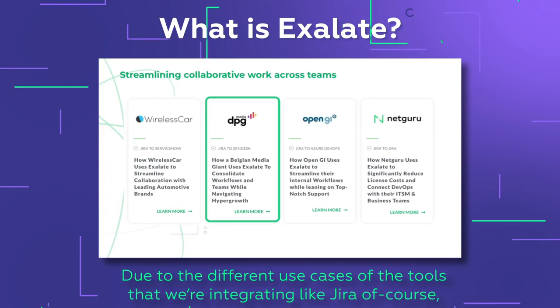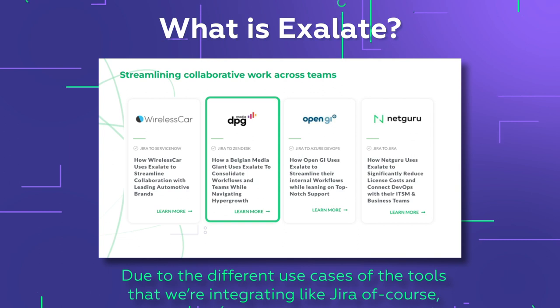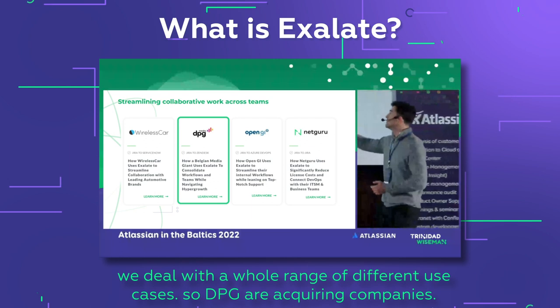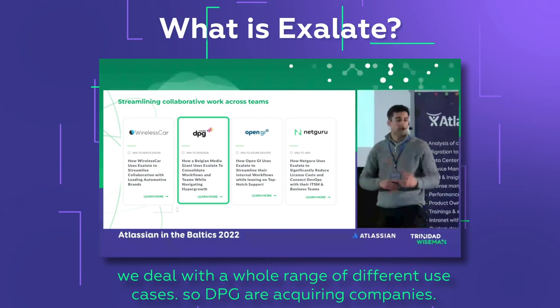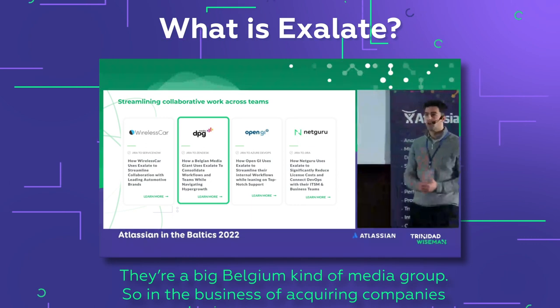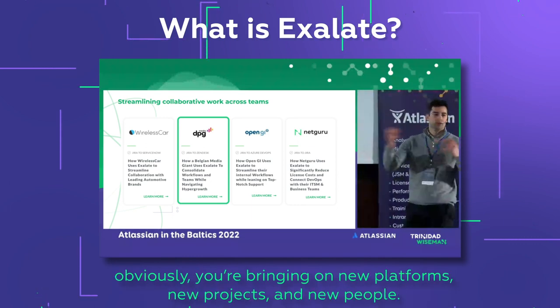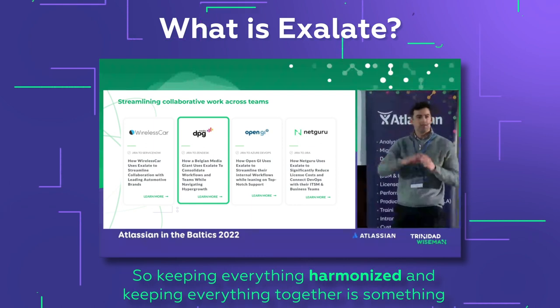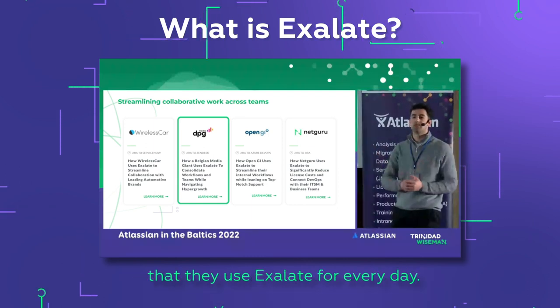DPG Media is a large Belgian media group that acquires companies. When you're in the business of acquiring companies, you're constantly bringing on new platforms, new projects, and new people. Keeping everything harmonized is something they use Exalate for every day.